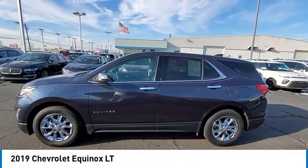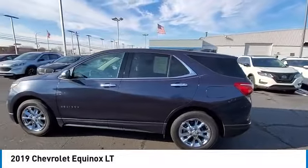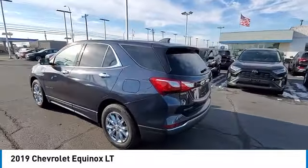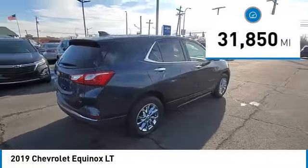Take a ride in the 2019 Equinox. Fuel efficiency, safety, and value equals the Chevy Equinox. This vehicle has less than 35,000 miles.